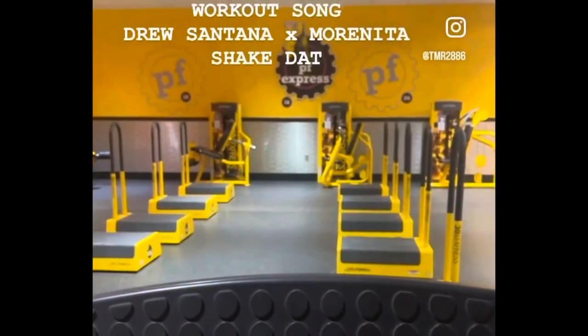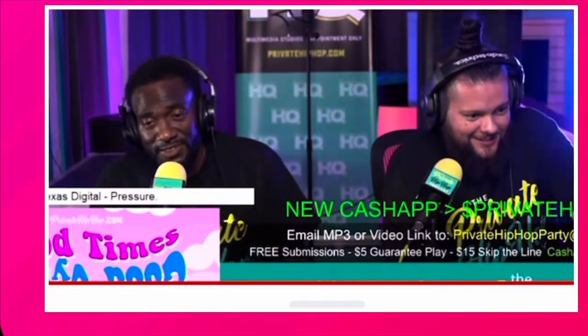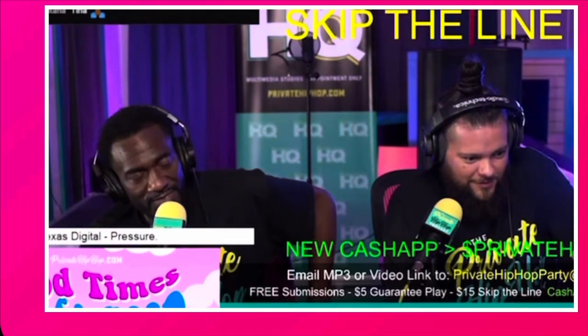I'm telling y'all now — when this song with me and Drew Santana drops, it's going to be a perfect workout song. Definitely get ready to be in the gym getting it down. It's going to be coming out fully soon, and I actually had the chance to have a Texas legend rate my music. She said she's hard as f*ck — she's super tough, all her songs are genuine.